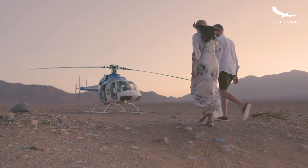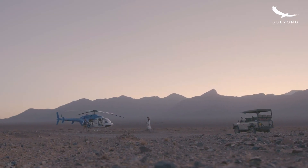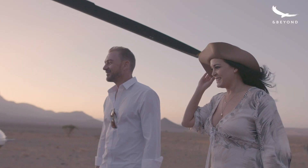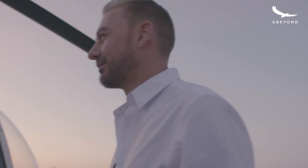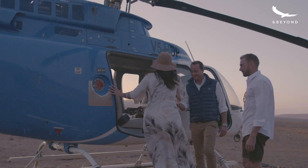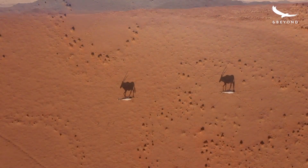We've got these beautiful red dunes and the scenery over the Deadvlei area is magnificent to see from the air, especially at nightfall where we get the different colors from dark purple to yellow — it's just magnificent.